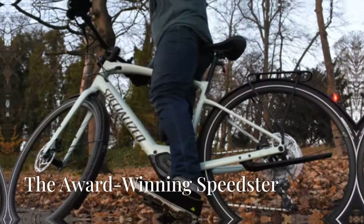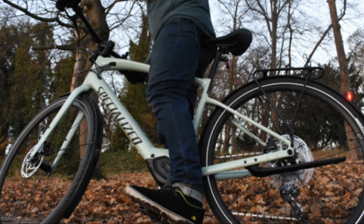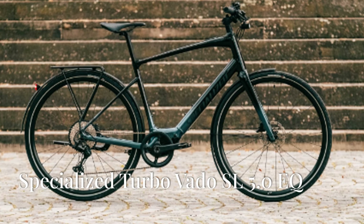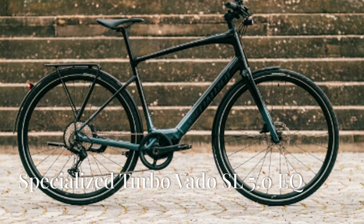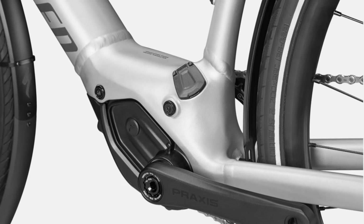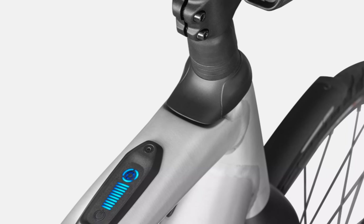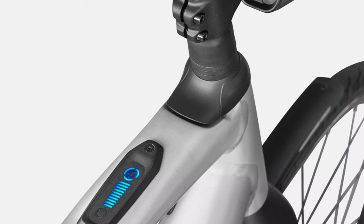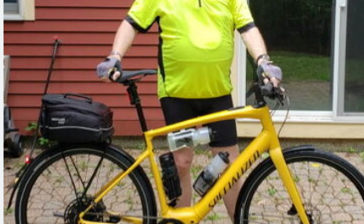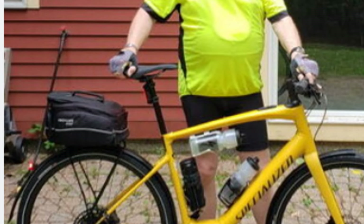First up: the Specialized Turbo Vado SL 5.0 EQ. This e-bike is designed for everything from daily commutes to weekend rides. It boasts a custom-design motor that's whisper quiet and responsive. The integrated battery provides ample range, and with the optional range extender you get up to 80 miles on a single charge. The Vado SL 5.0 EQ is lightweight thanks to its sleek aluminum frame.